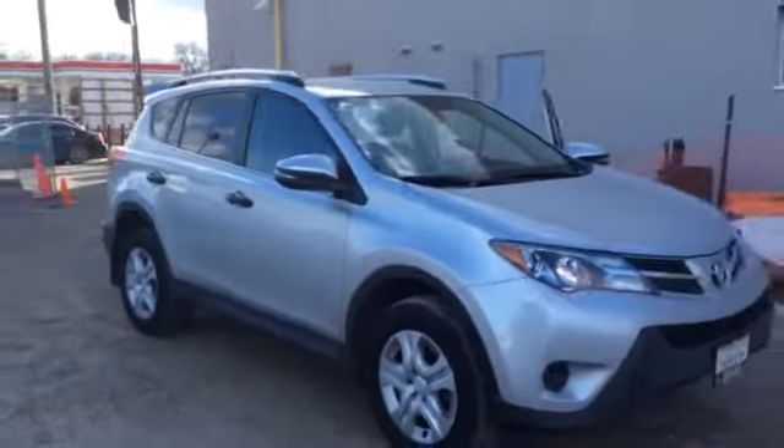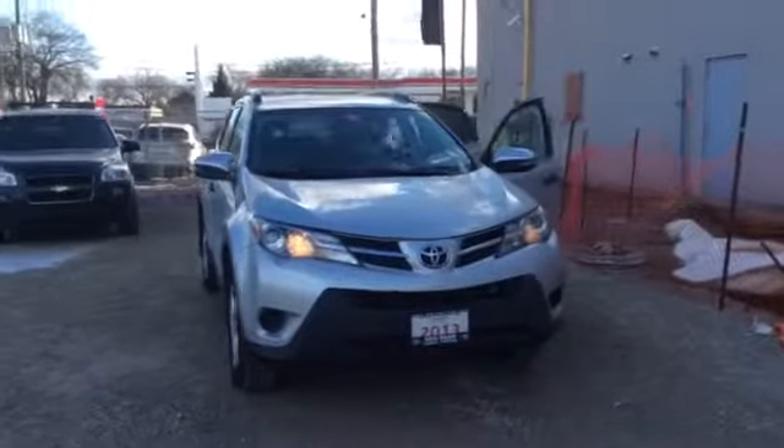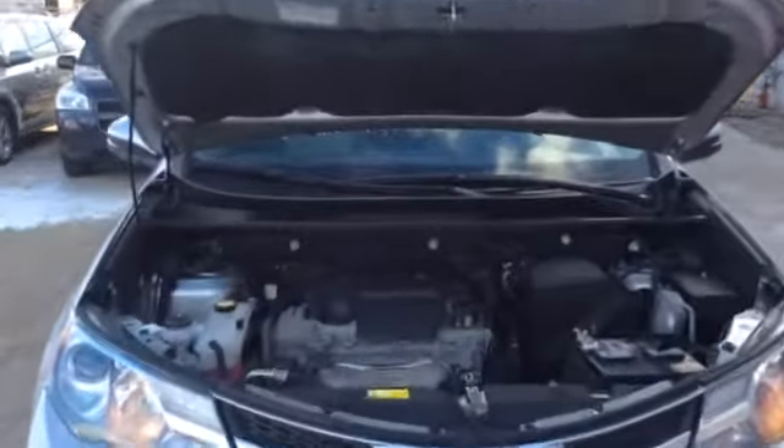It's in good condition. I'll give you a look under the hood and in the back as well. Here's a look under the hood.